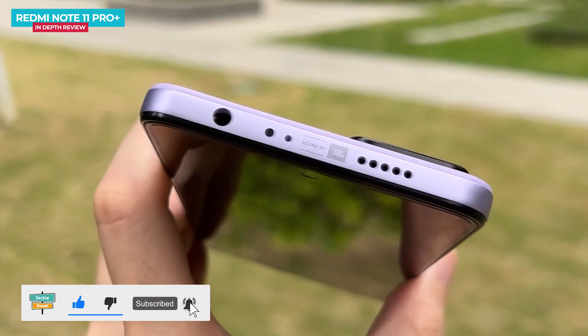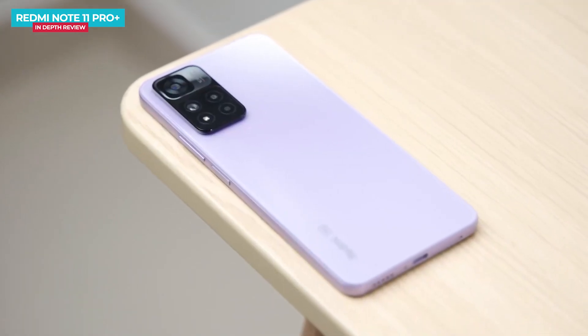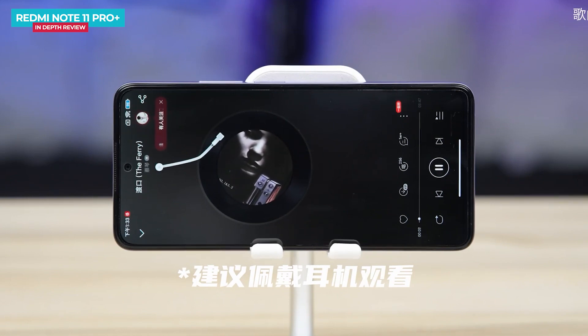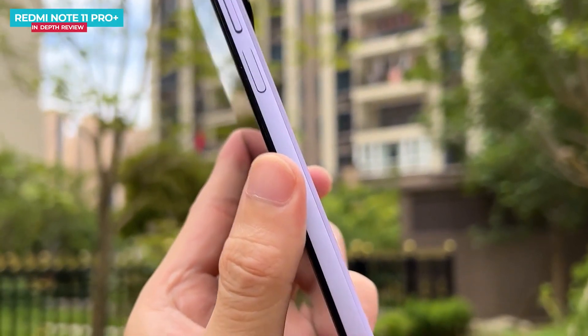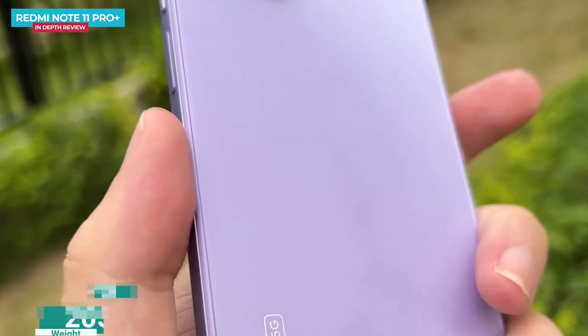With an IR blaster and 3.5mm headphone jack, the bottom of the phone has a bottom-firing speaker, dual SIM tray, Type-C port and primary microphone. There is JBL-tuned speaker with Dolby Atmos support, NFC, and an X-axis linear motor. There is also a side-mounted fingerprint sensor integrated with the power button. The phone's weight is about 204 grams.